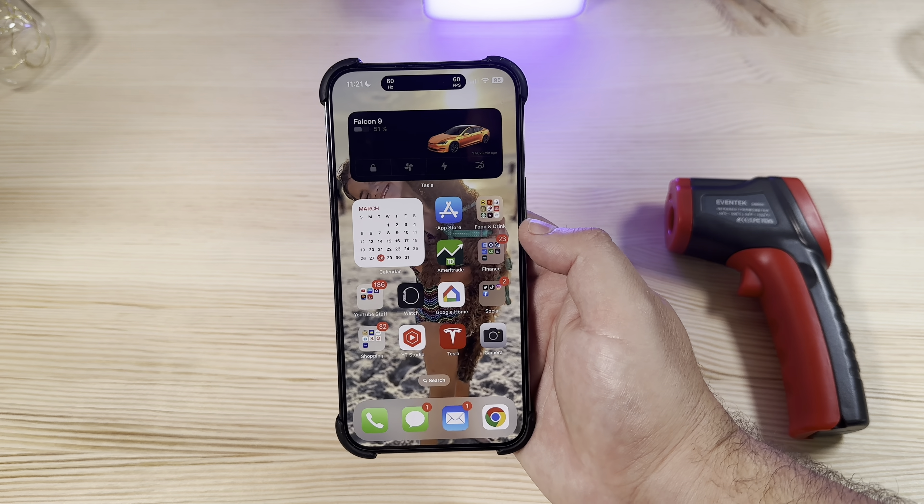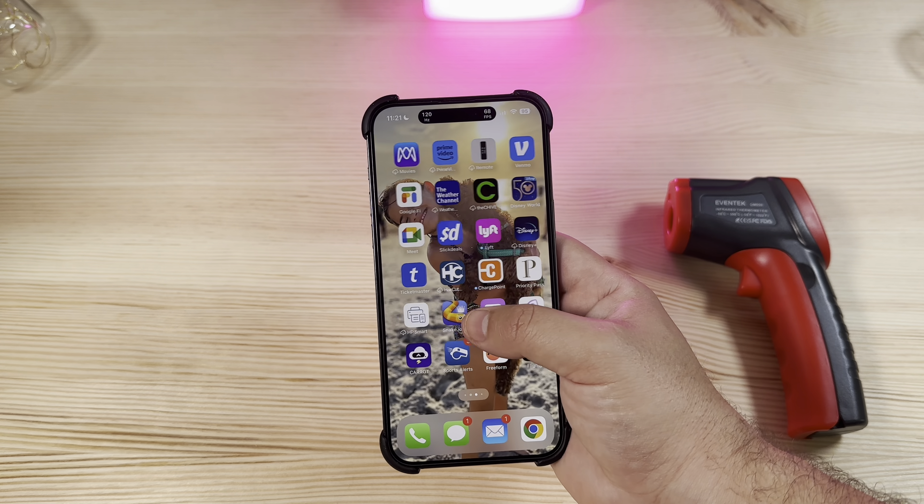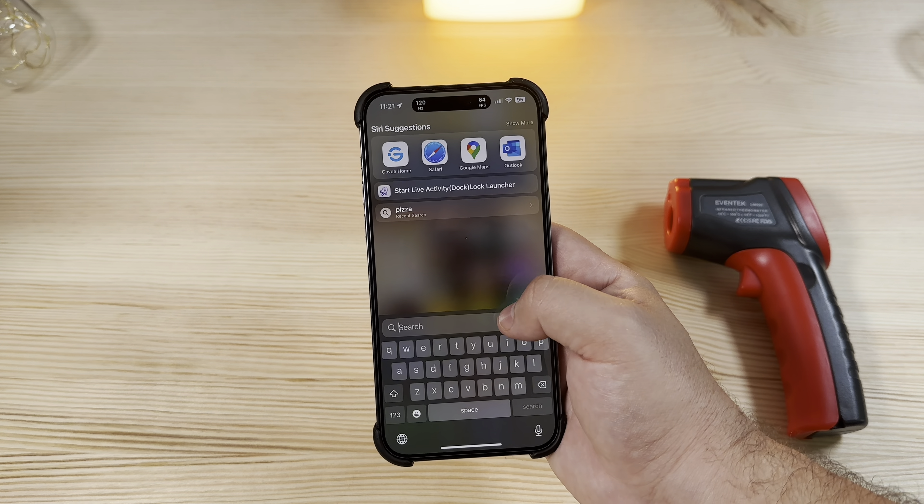Running the same heating test we did last week, I'm happy to announce they have much improved the heating and heat dissipation. As you can see at the highest end of the phone where most of the heat lies, it's in the low 90s or high 80s Fahrenheit. This is a huge improvement over last week's RC build, which was running over 106 to 107 degrees a lot of the time.